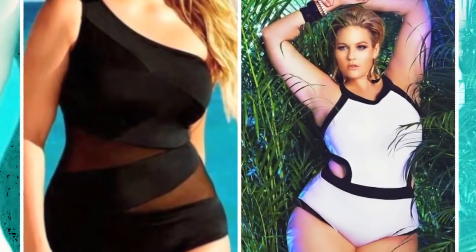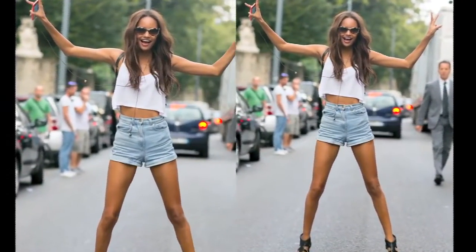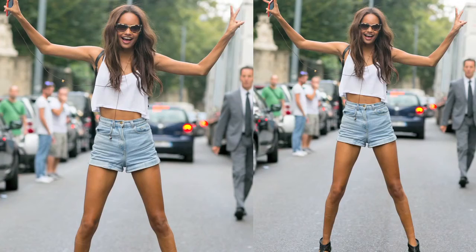Last but not the least, make sure whatever your attire is, opt for classic accessories to make you look uber chic and trendy. Because what attire can't, accessories definitely can.